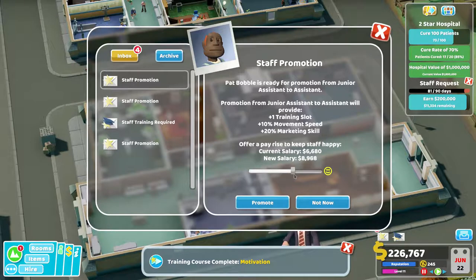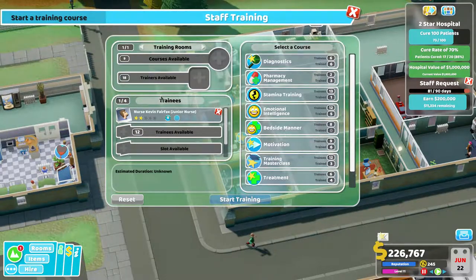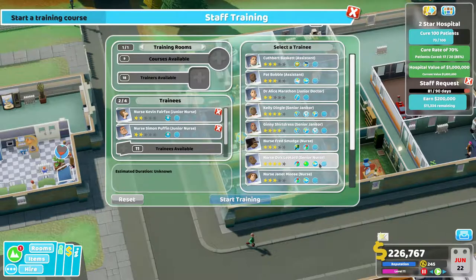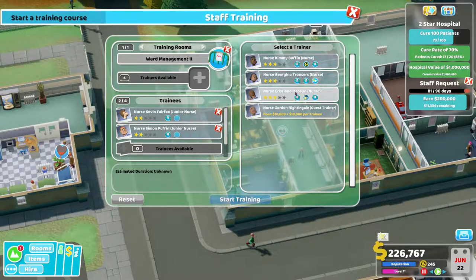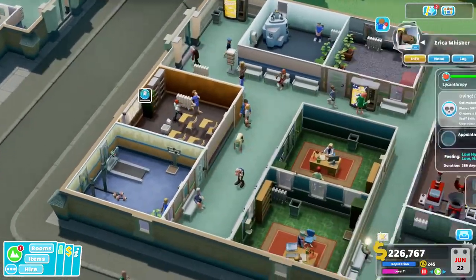You've done well — promote you, promote you. Let's keep it on happy stuff. Train this junior nurse — let's get ward management level two. One of you can teach it at 240%, another at 220% — wow, you can really teach that quickly. We'll get you in there. No one else available to train, so that will work.